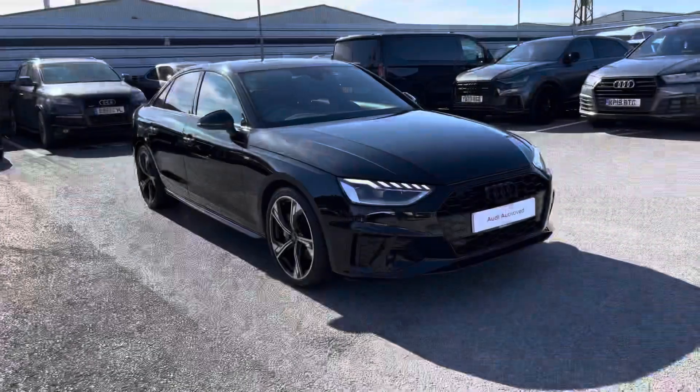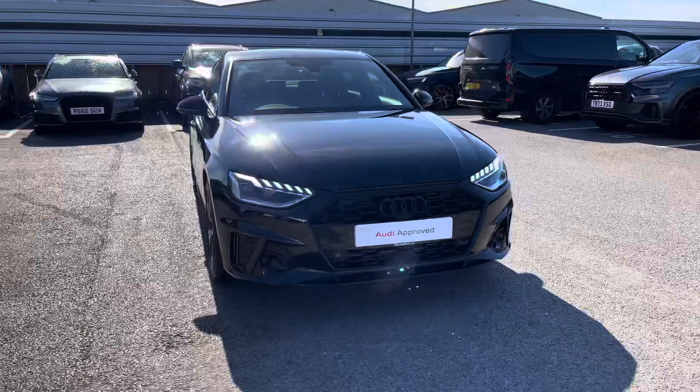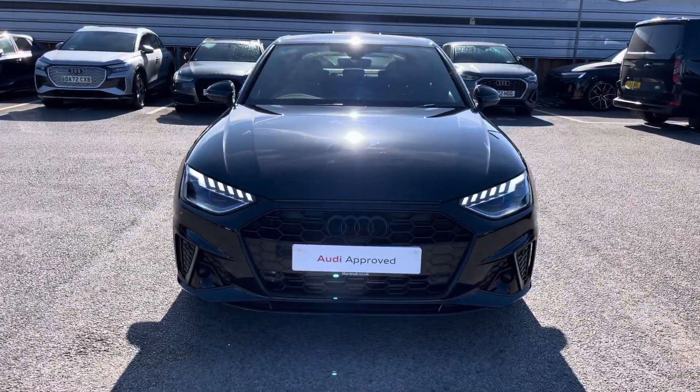This vehicle comes with a 12-month warranty and 12-month roadside assistance. For more information or to arrange a test drive, please contact us now at Crew Audi.